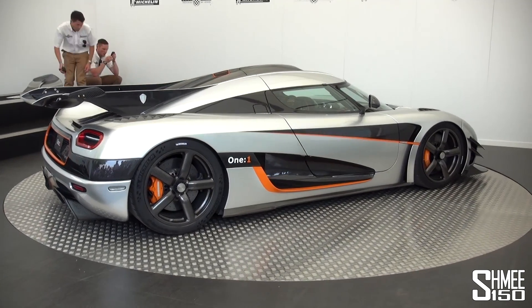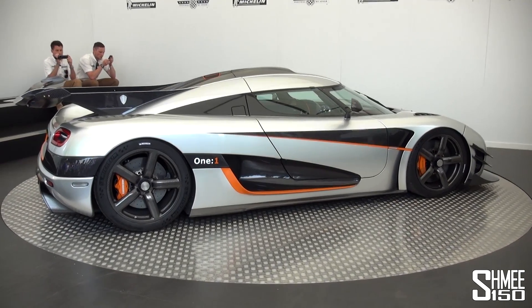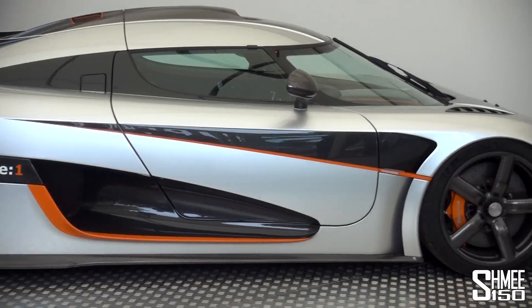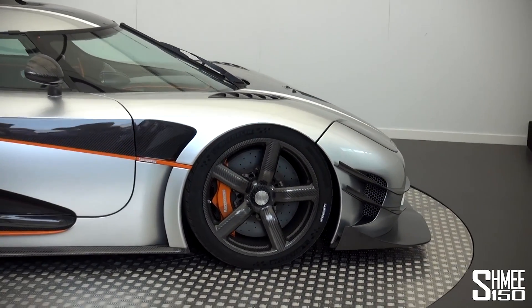It's an extreme version of the Agera, even more track focused. I thought the Agera was pretty extreme in itself — that was the fastest accelerating car we ever had here. So this is even more extreme, so you really see this as a track car.